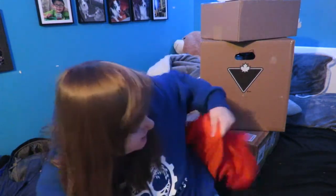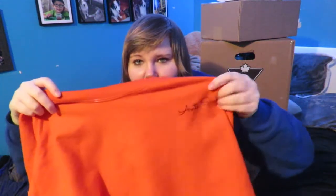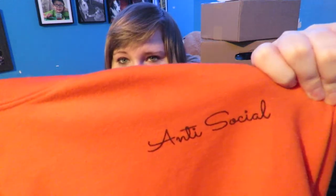The second thing is pretty much the same thing but it's orange. I don't have any orange so I decided to get orange. But this one just says 'antisocial' right here in very nice font. I really like that script, so I have that, and it does not have the monkey on it unfortunately. I think the monkey is a cool touch.